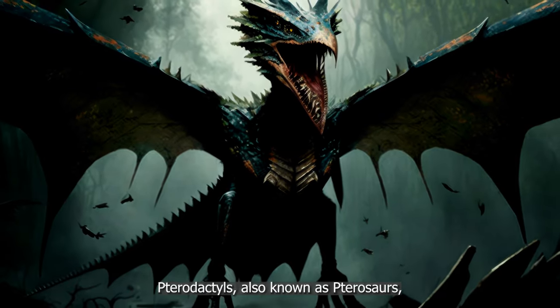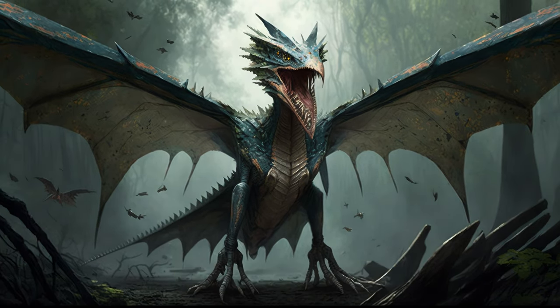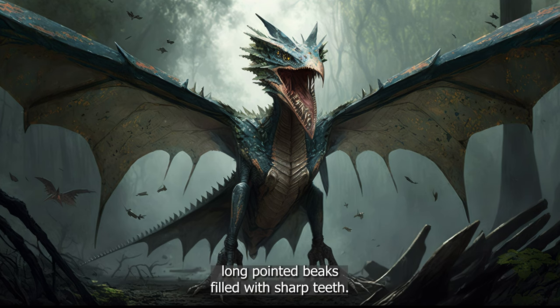Pterodactyls, also known as pterosaurs, were a group of flying reptiles that lived during the Mesozoic era. They are known for their unique physical features, such as their large wings made of skin, muscle, and bone, and long, pointed beaks filled with sharp teeth.